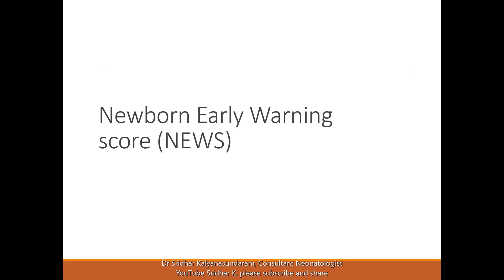A quick mention of the Newborn Early Warning Score. This is essentially about making people aware of the range of vital signs and triggering an alarm when any parameter goes out of that range.